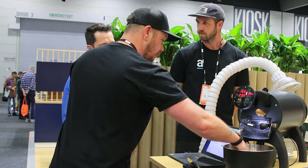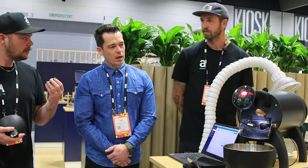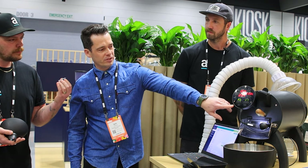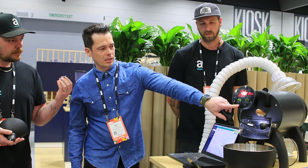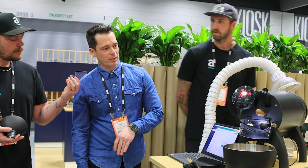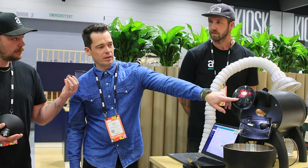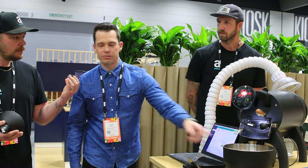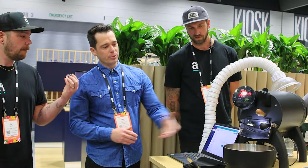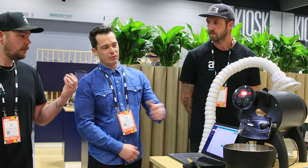For a kilo batch it obviously takes a bit longer and you may want to agitate a little. Another cool feature in cooling mode is pressing the F1 button, which brings up the display and allows you to pre-heat the roaster at the same time as the cooling tray, so you can do back-to-back roasts. Depending on your batch size, most of the time your beans are going to be cool before the next roast is ready.